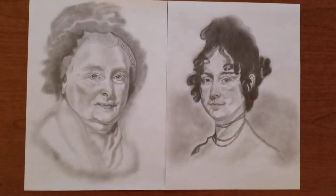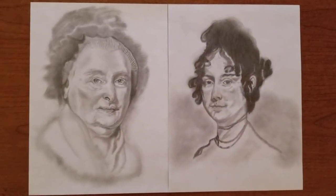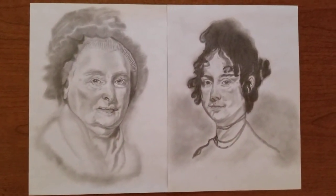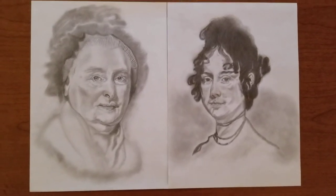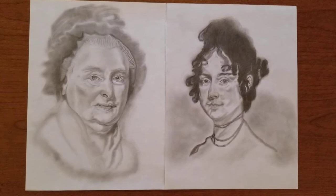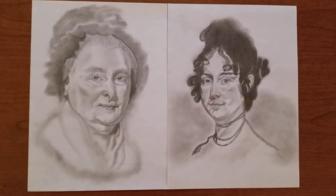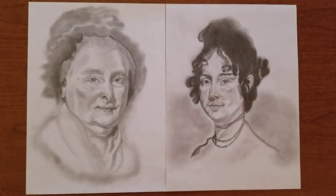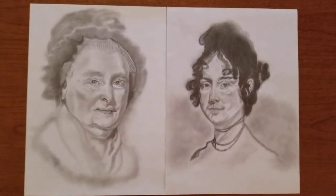Martha was very close to George — she traveled through probably half the American Revolution with him, and when she wasn't with him, he had written her many letters. When he died, she burned most of those letters.